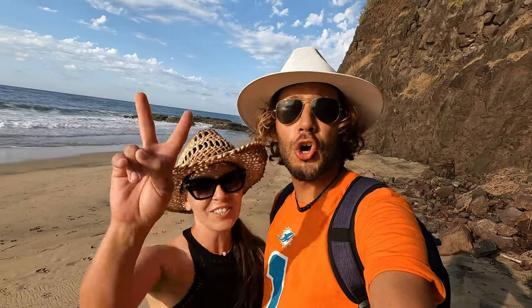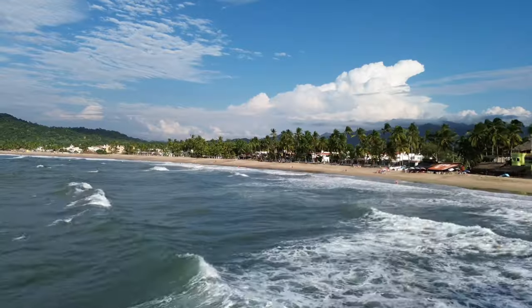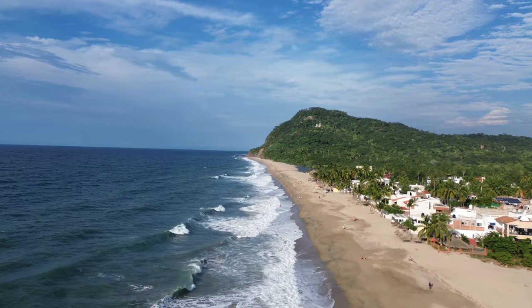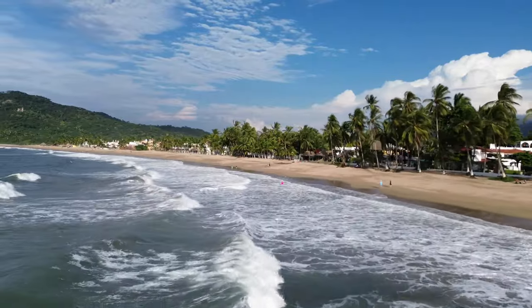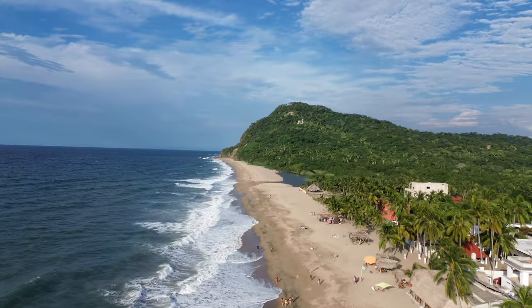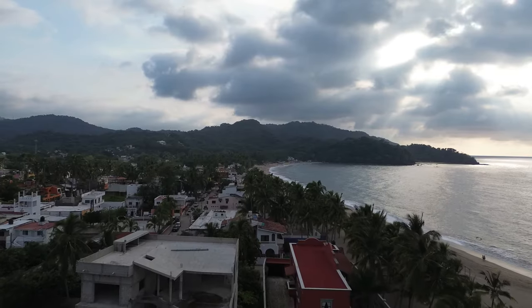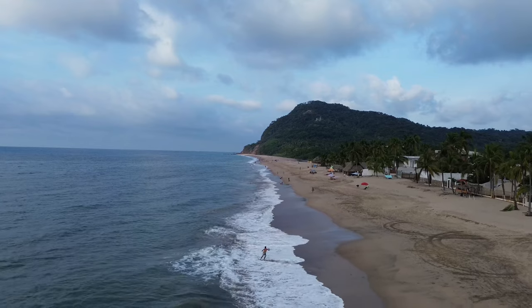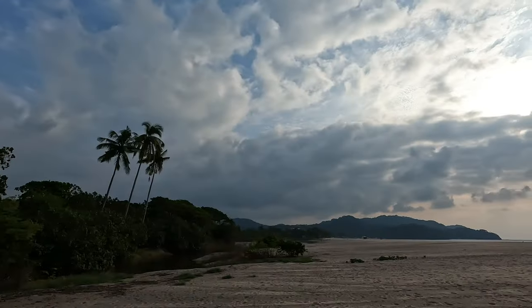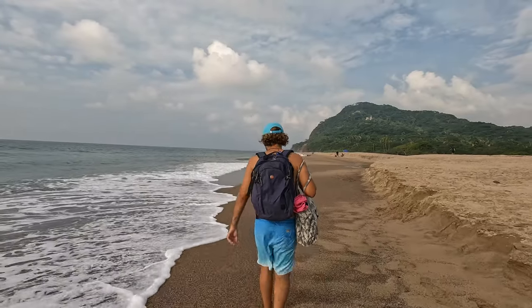Welcome to Lo de Marcos! Hello dear travelers, today we will be showing you my favorite beach in the Nayarit area, maybe even in all of Mexico so far. We will show you what makes this beach so great and why you should come here.